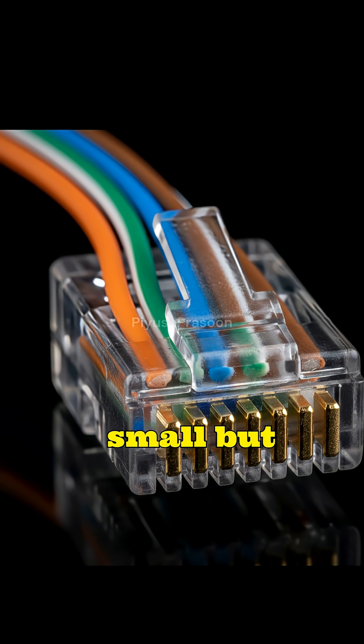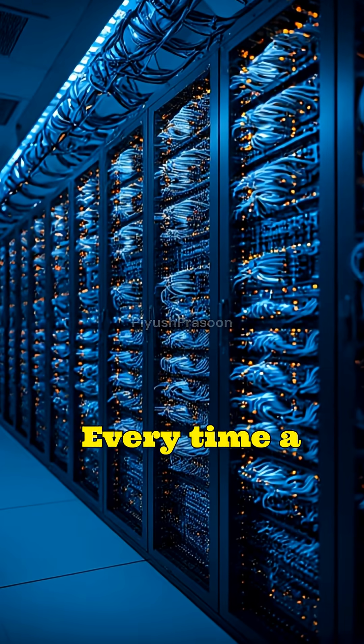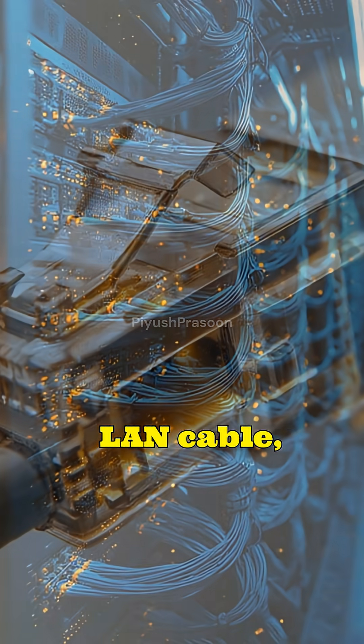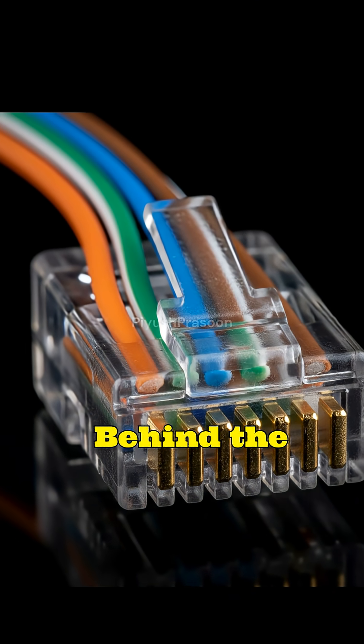RJ45 is the small but powerful connector that silently carries the Internet into our homes, offices, and data centers. Every time a computer connects to a router using a LAN cable, every time a server talks to another server at lightning speed, RJ45 is doing the physical work behind the scenes.